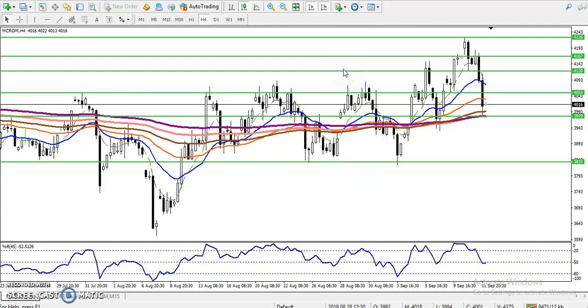Hi guys, this is Defen Gogoy. I hope you remember yesterday I gave a resistance and support line. Yesterday I told a one black crow pattern was forming. People who are following me continuously know what I'm going to talk about. Yesterday I told they were forming a one black crow candlestick pattern, so that is why I gave two buy entries and one sell entry.